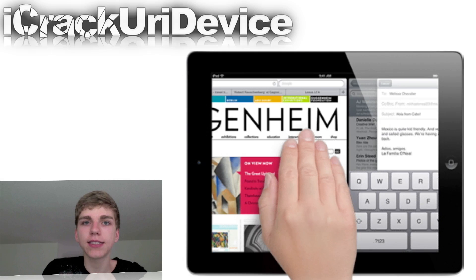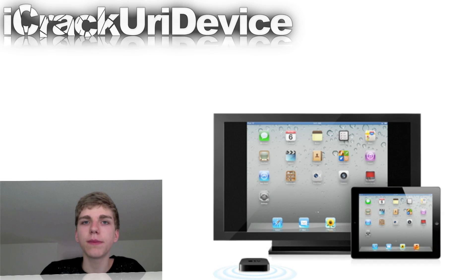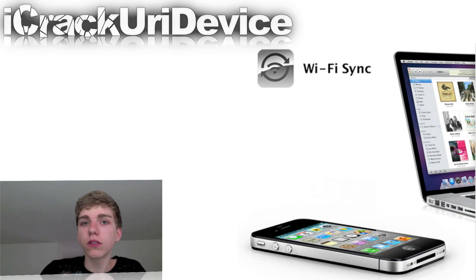iPad users now have access to multitasking gestures using four or five fingers. They can swipe up to reveal the multitasking bar, pinch with four or five fingers to return to the home screen, or swipe left or right to switch between apps. Both the mail and calendar app have slight revisions, and iPad 2 users are now able to mirror their actions to their TV via Apple TV. iOS users will also be able to sync their devices wirelessly to their computers over a shared Wi-Fi network.